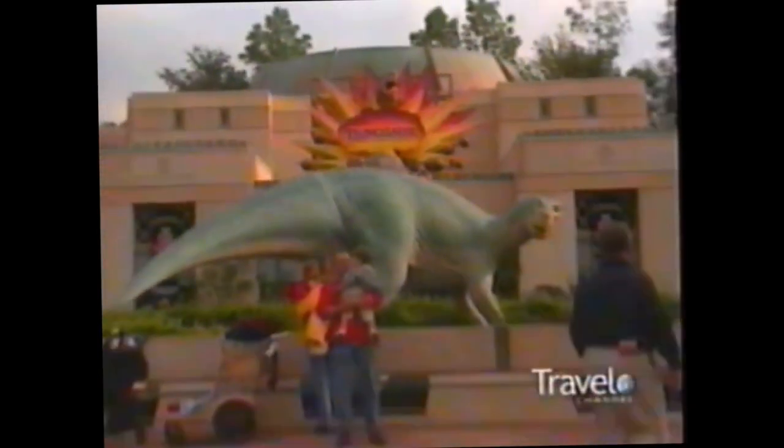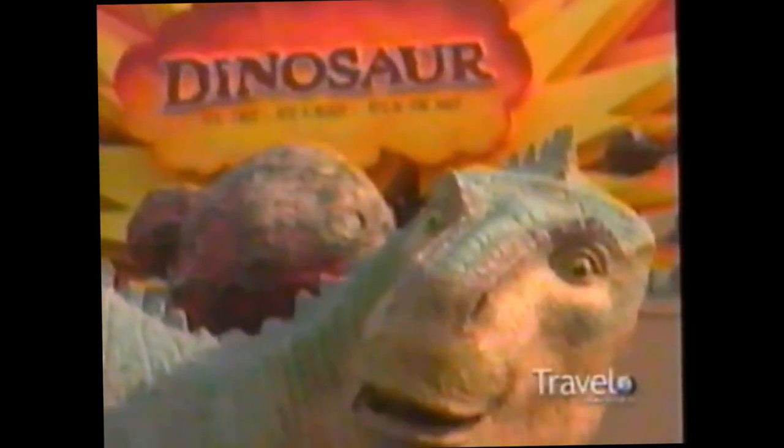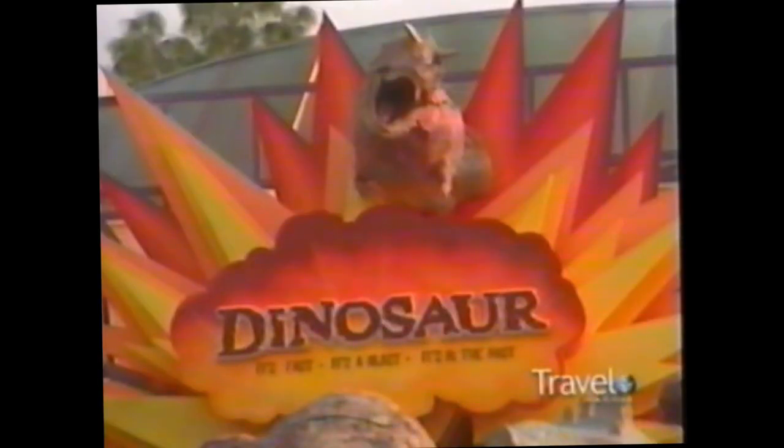If you're looking for the darkest and scariest ride at Disney's Animal Kingdom, there's only one place to go. It's the centerpiece of Dinoland USA, and Animal Kingdom's biggest thrill ride — it's Dinosaur.